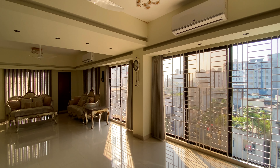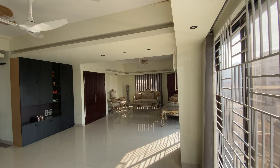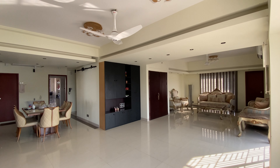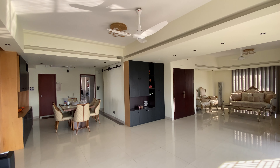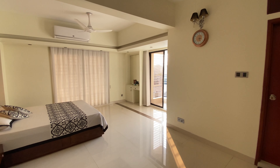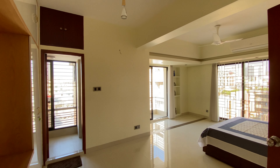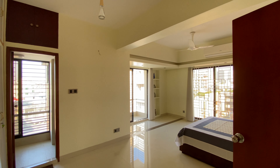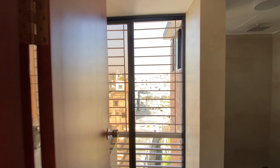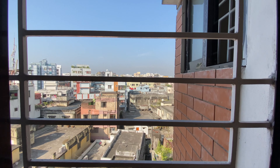I wanted to share the day view of this house for all of my viewers. You get lots of air and light due to these humongous glass windows. You see lots of openings and windows all over this house. One can enjoy the beautiful Dhaka city at a glance.